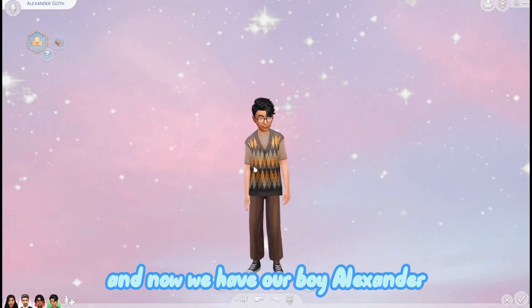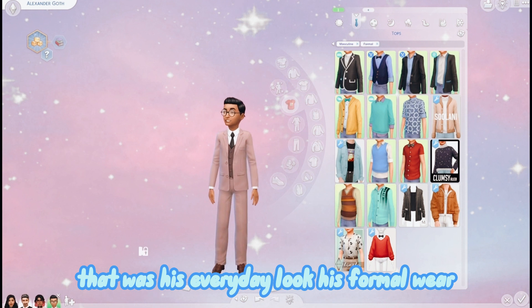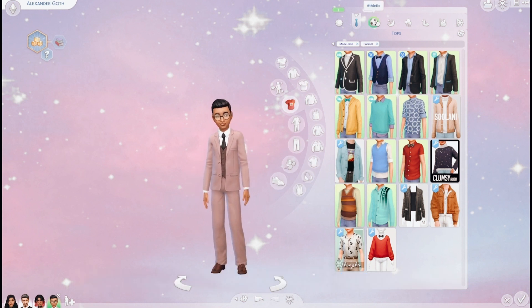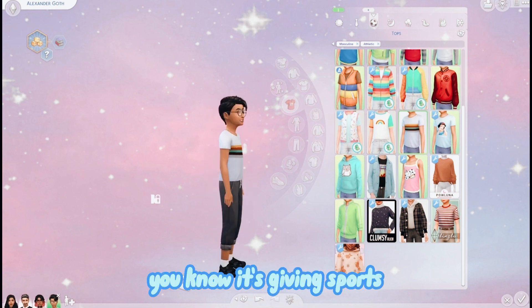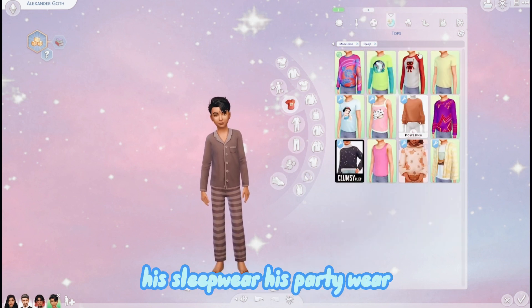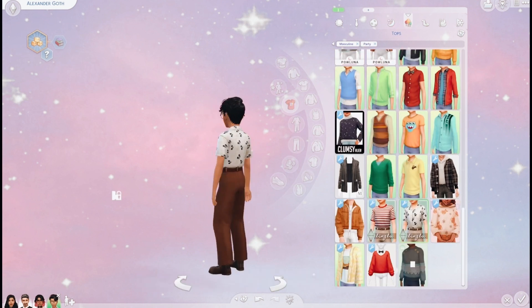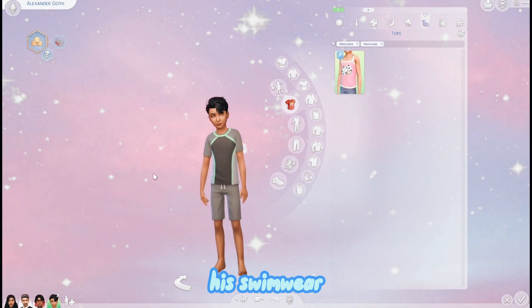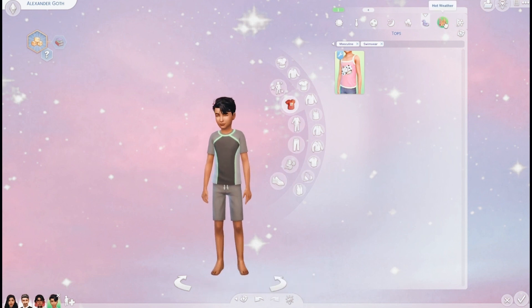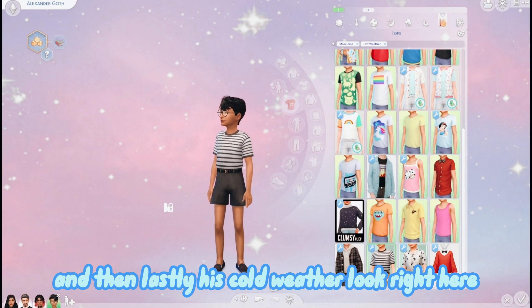And now we have our boy Alexander - that was his everyday look, his formal wear, his sportswear - you know it's giving sports - his sleepwear, his partywear, his swimwear, his hot weather look, and then lastly his cold weather look.